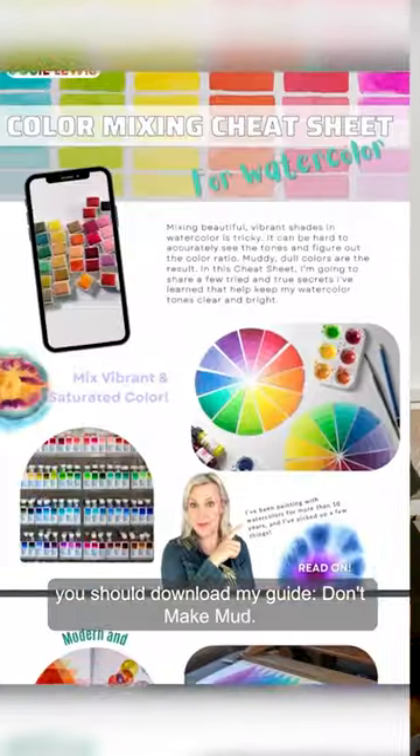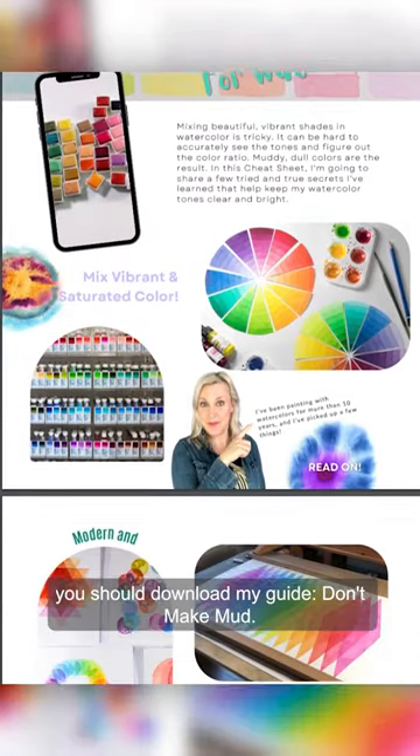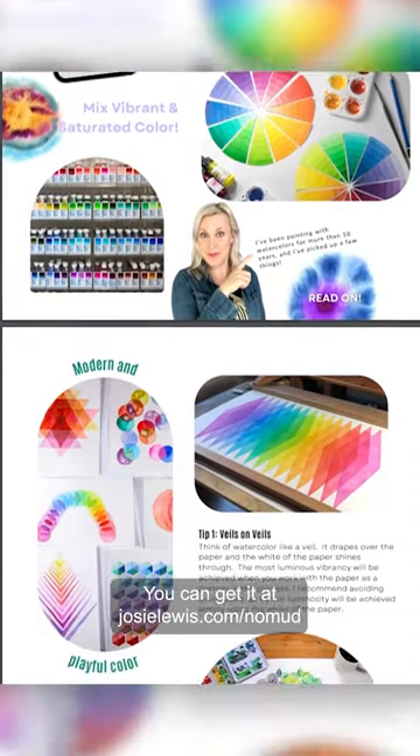If you need some more color tips, you should download my guide, Don't Make Mud. You can get it at josielewis.com/no-mud.